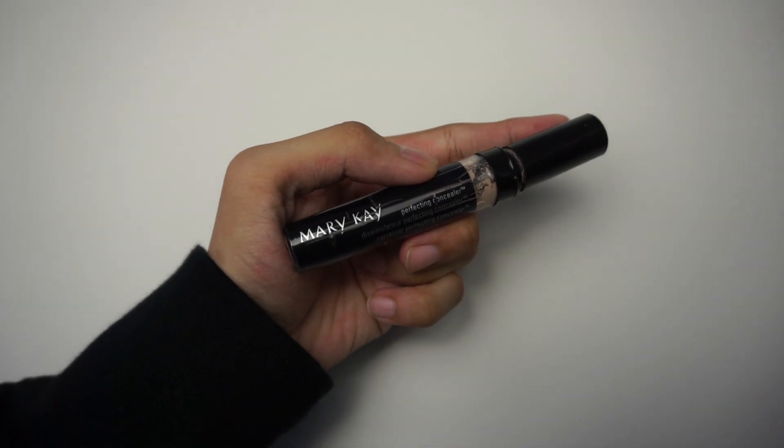Okay, we have the Mary Kay perfecting concealer — this is a male tip. Oh, this fucking French.